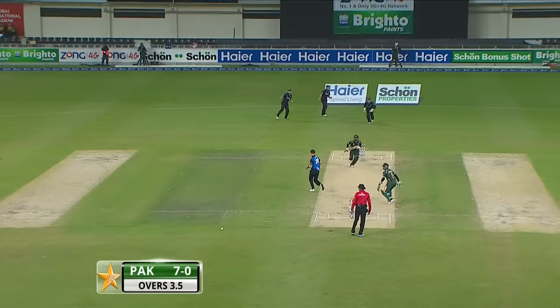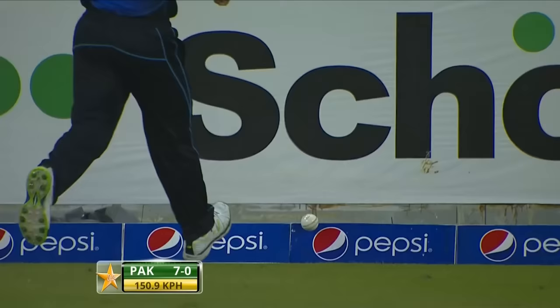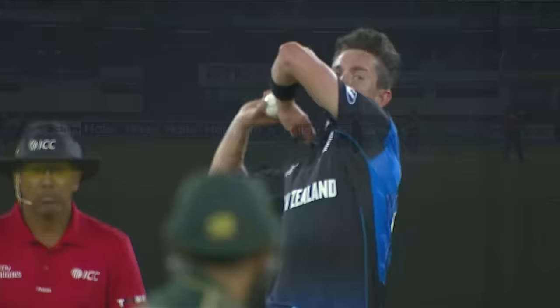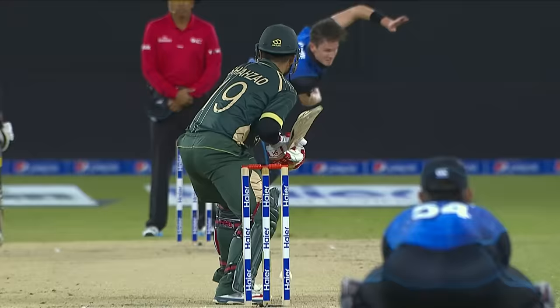Fall one down the ground and Williamson can't get there. Just a punched drive that gets to the right. They've cut down on his back lift — just a sweet punch through the mid-off range.